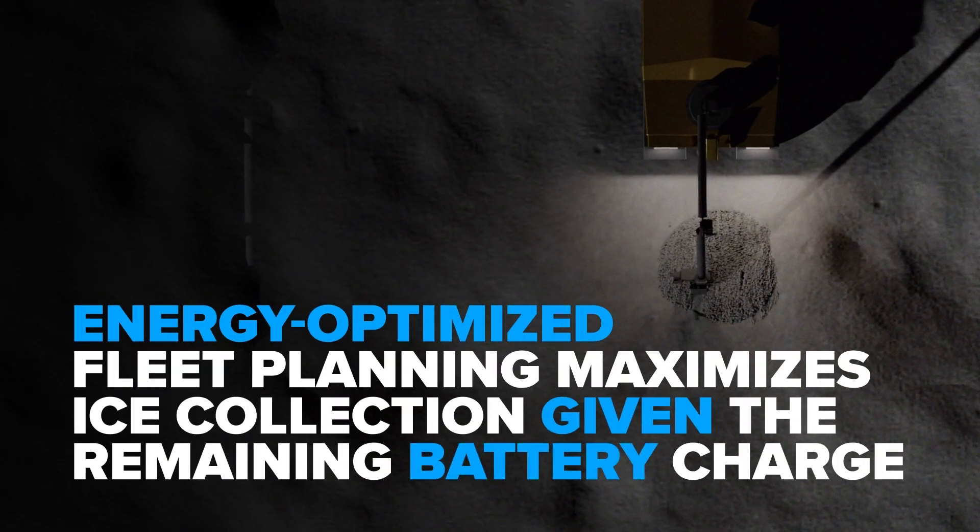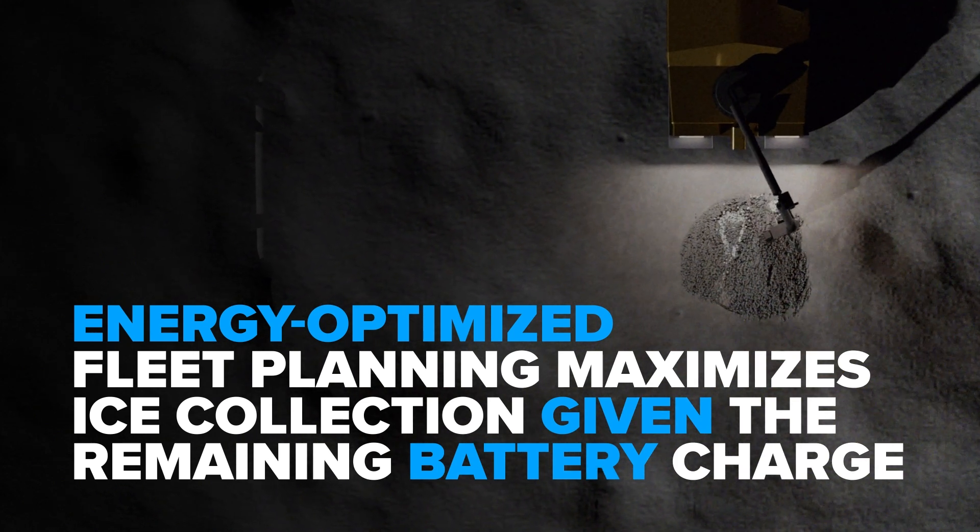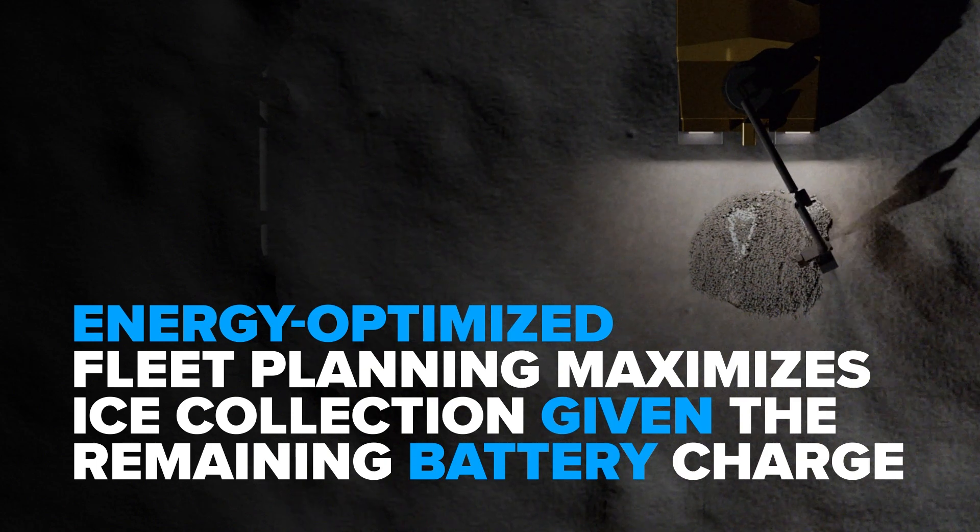Energy-dependent mission planning for the entire ELREX fleet maximizes ice collection by calculating expected yield, remaining charge, and surface conditions.